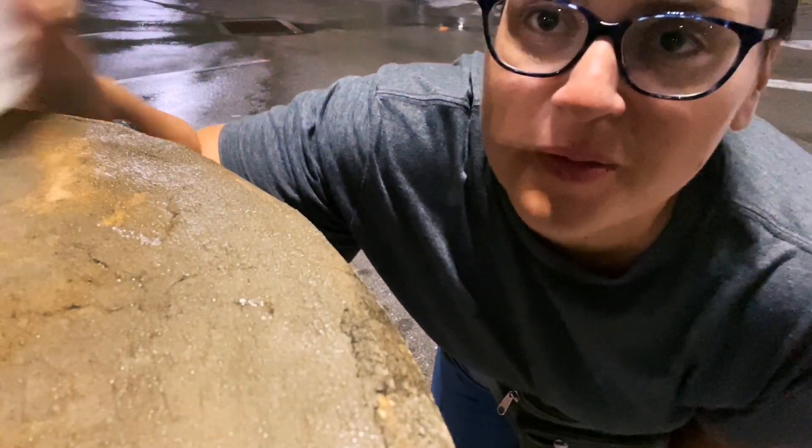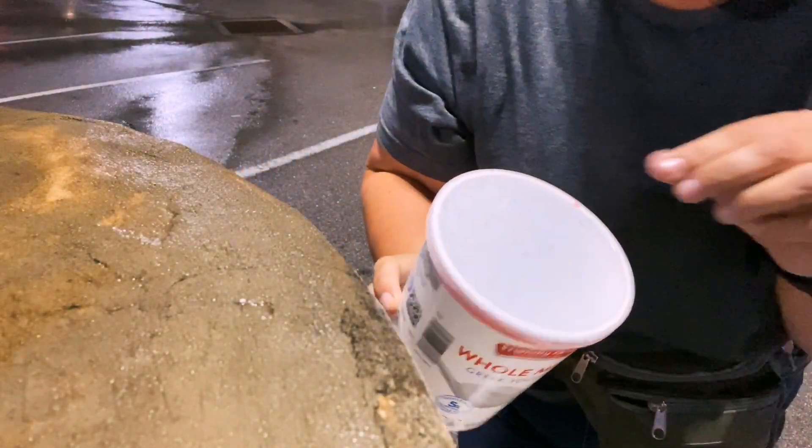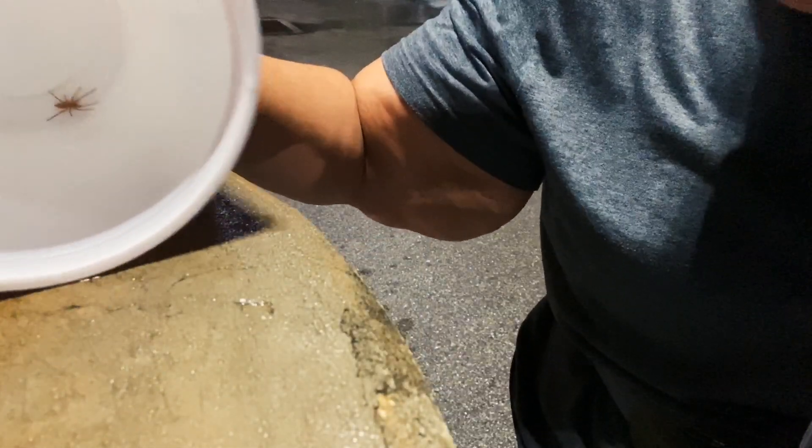I don't mind spiders — they eat mosquitoes, that means they're my ally. But I don't like the idea of having something in here I can't see. And in Florida, the spiders are big. There it is — can you see it? It's crawling around. I caught that spider in my pee jar — that is my pee yogurt container. All right, let's take this guy outside. I am far away from my van. Here's the little sucker. Let's see how he comes out. Get on out, little buddy.